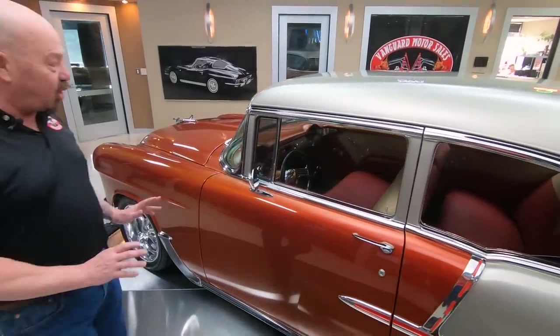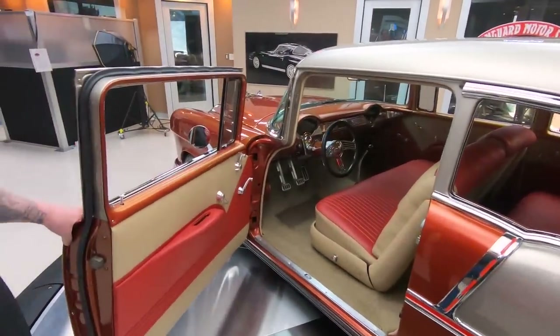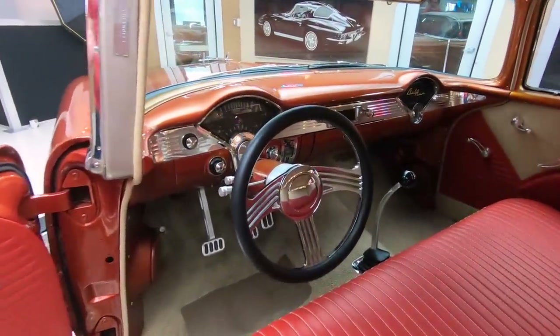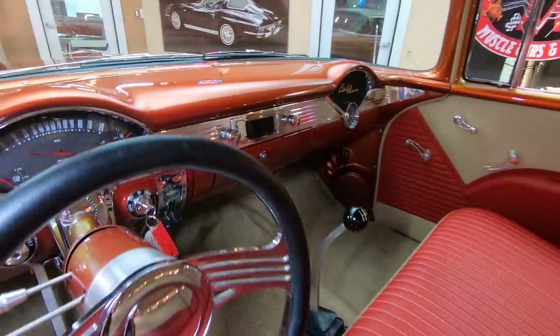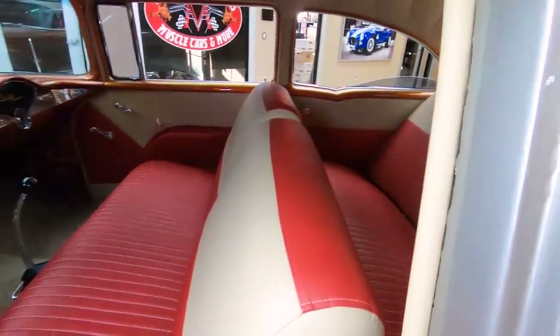We got great looking chrome stainless. Look at the interior in this beauty. I was out driving it earlier today — you want to talk about fun. It's got a bunch of horsepower, it handles it, it's got giddy up and go. Take this to any car show and I guarantee you are going to get best of show.